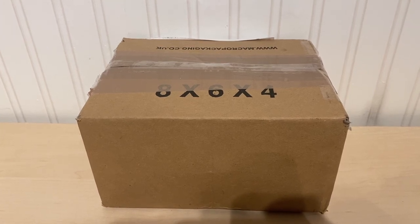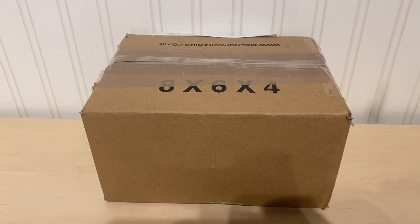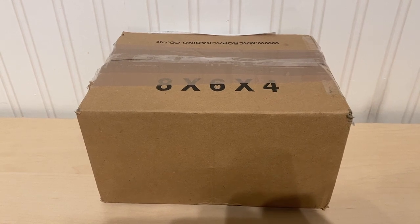Hey guys, SailPlushAdventures here. This is a quick review and unboxing of Mighty the Armadillo from the Sonic series, plush made by Jack Specifics. Let's go ahead and open him up.